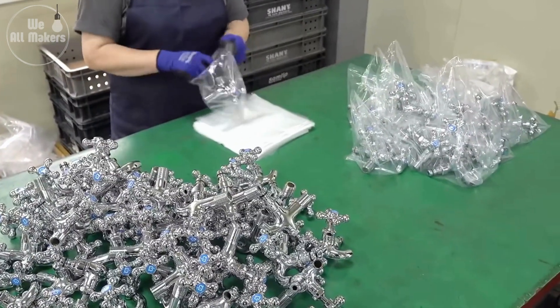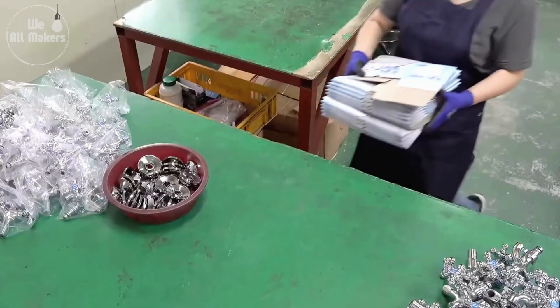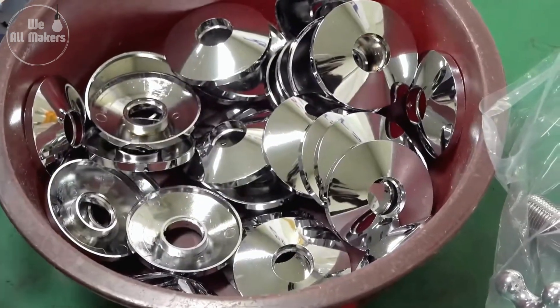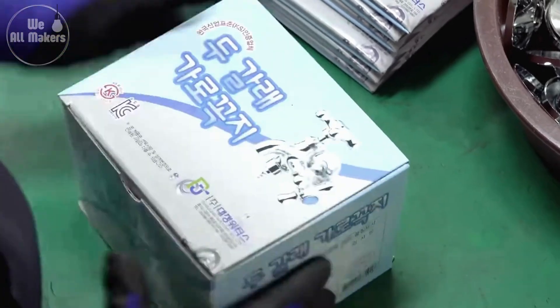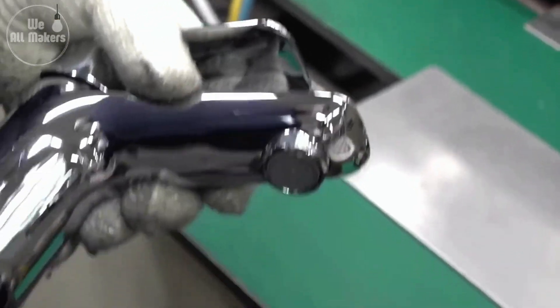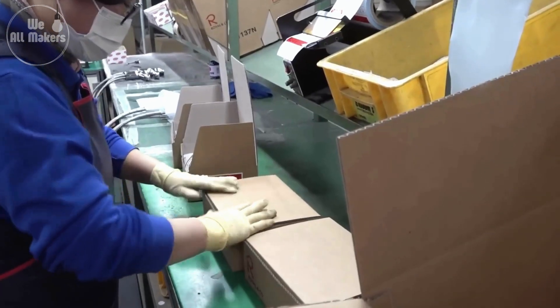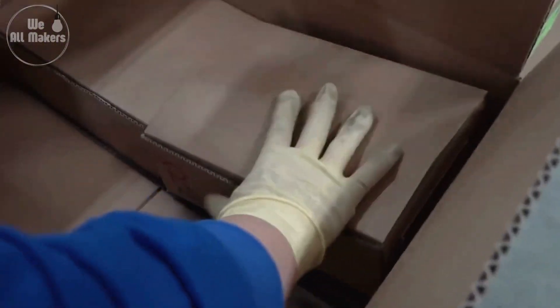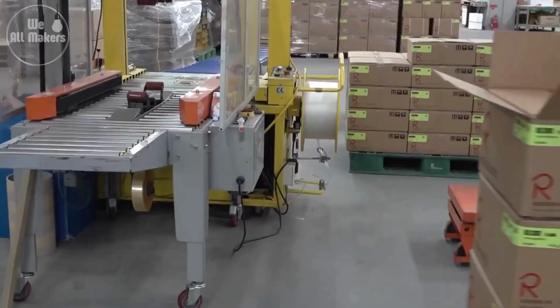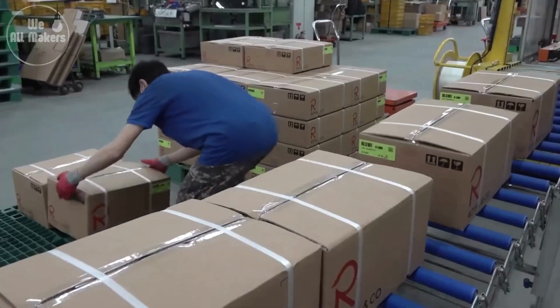Finally, the completed taps are carefully packaged and shipped out to stores and homes around the world. The packaging ensures that each tap arrives in perfect condition, ready to be installed in your bathroom or kitchen. Each tap is often individually wrapped in protective materials like foam or bubble wrap to prevent scratches and dents during transit. Some manufacturers go even further by vacuum sealing their products to keep the tap secure and protect it from moisture and dust.